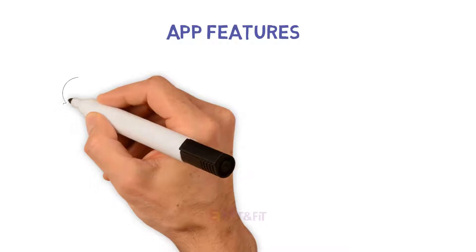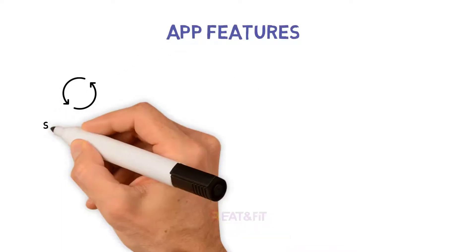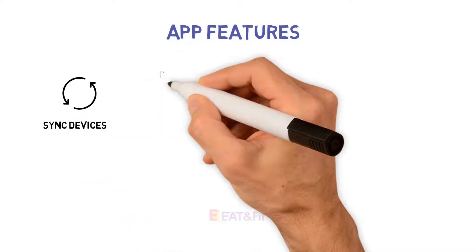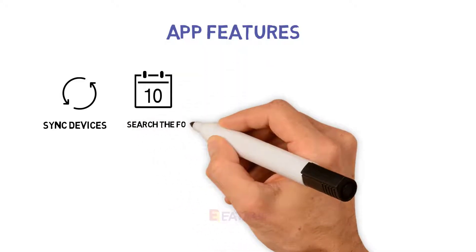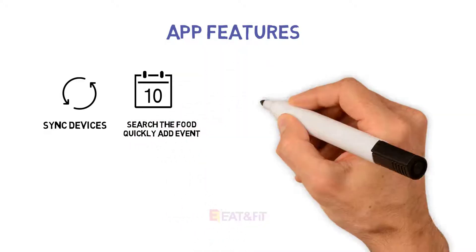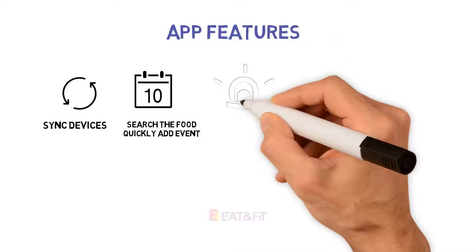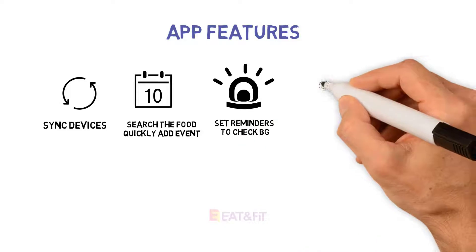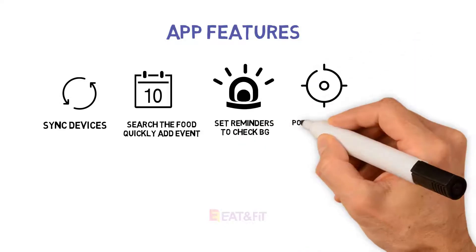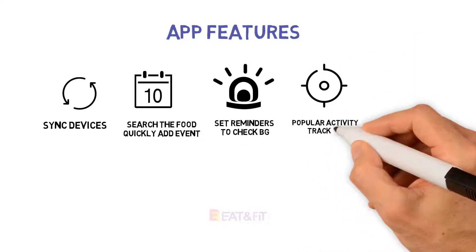Number two: Glooko. Glooko makes it simple to see all of your numbers in one place. Designed specifically for diabetes management, Glooko tracks your medicine usage, carb counts, and lifestyle info. It integrates data from most continuous glucose monitoring (CGM) devices, blood glucose meters, insulin pumps, and fitness trackers.